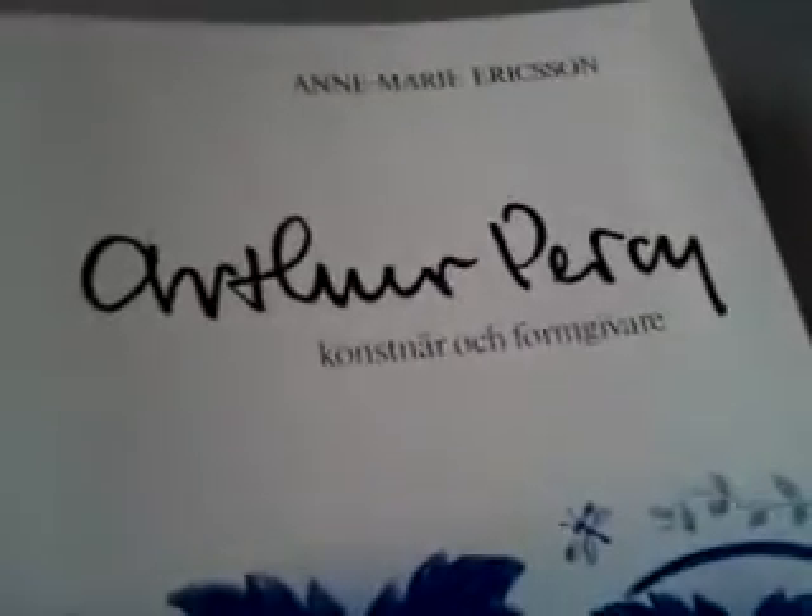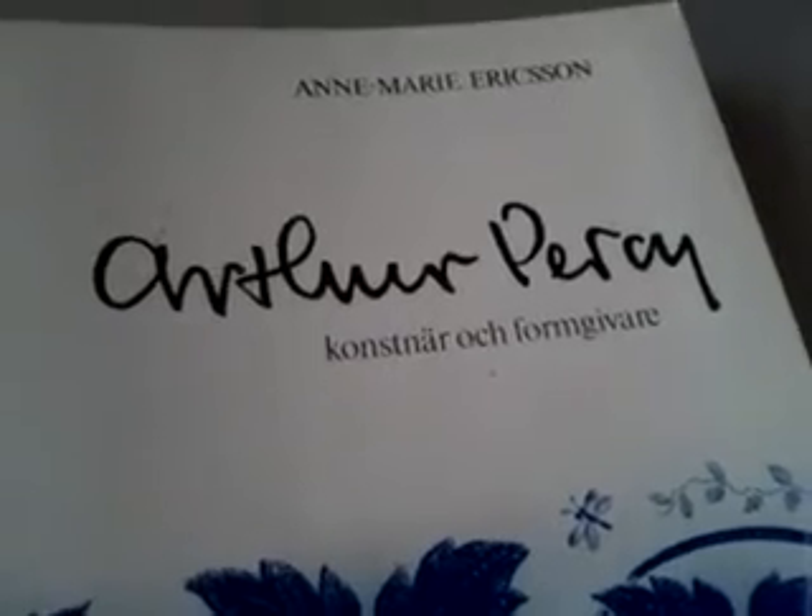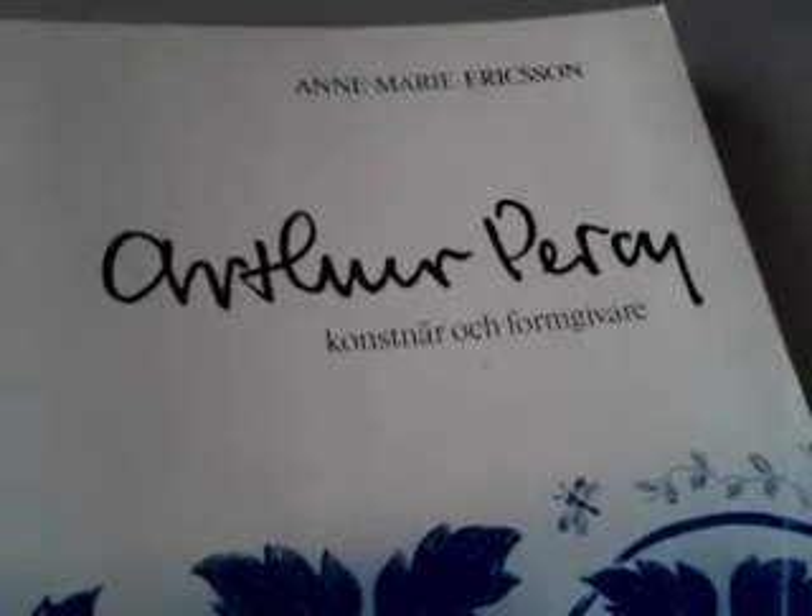On the 140 million volume antiquarian book site at the moment, there isn't a single copy of this book for sale and I can't find any references to it being for sale anywhere at all. So there we are — unusual item, Arthur Percy, Swedish ceramics designer, 1980 catalogue, lavishly illustrated. Thanks very much. Bye.